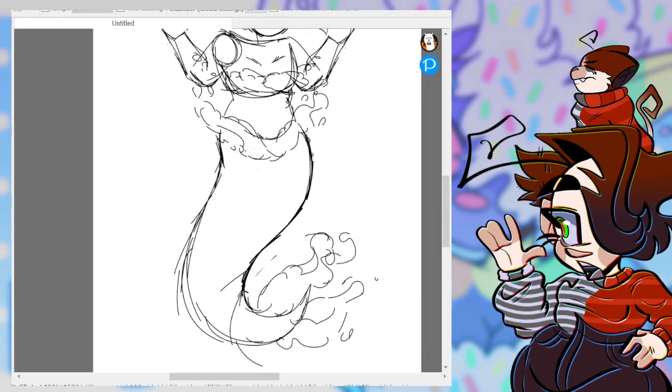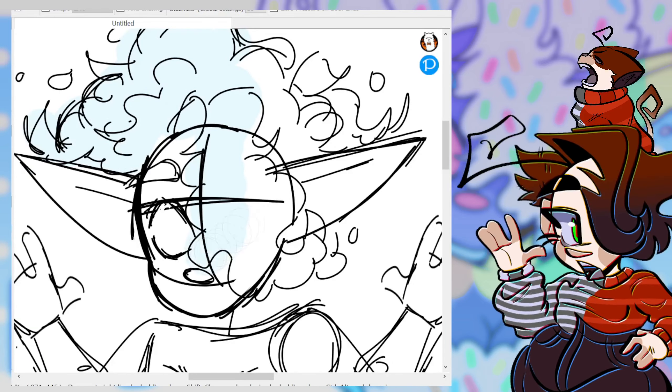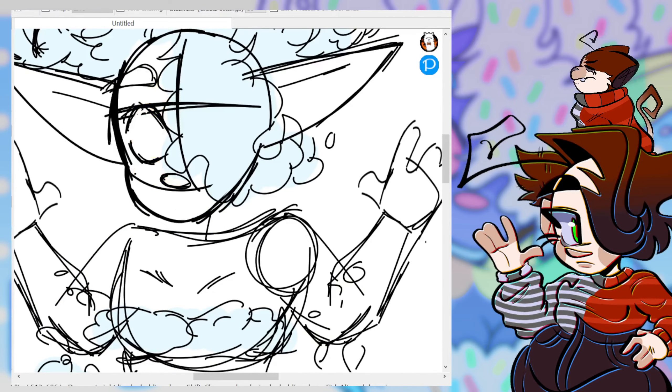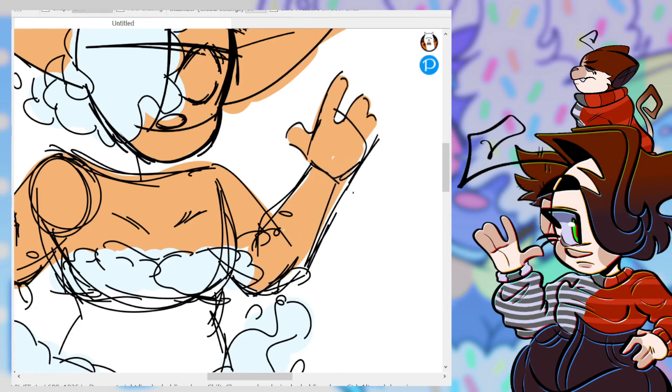And I gave her some classic Kate Cruzan bangs — bangs that cover one of her eyes. The concept sketch wasn't actually too crazy. It doesn't have that much of a crazy silhouette. It's just all right. I wouldn't say it's stunning and immaculate. It's just pretty average.